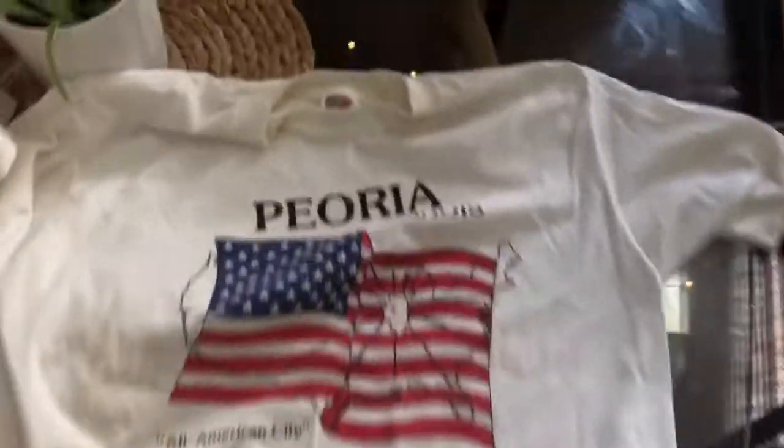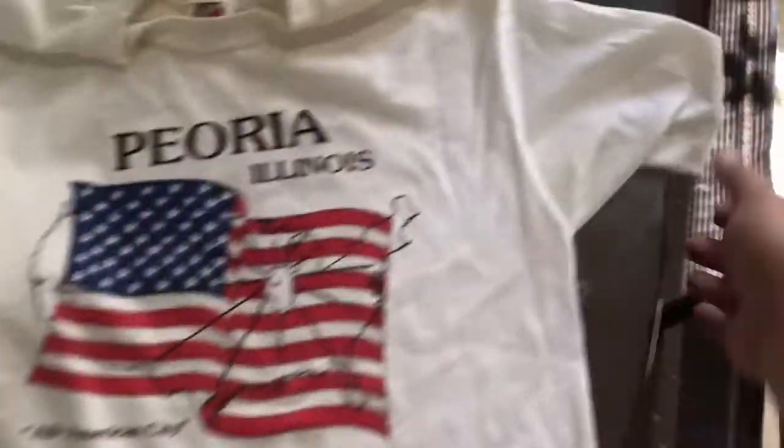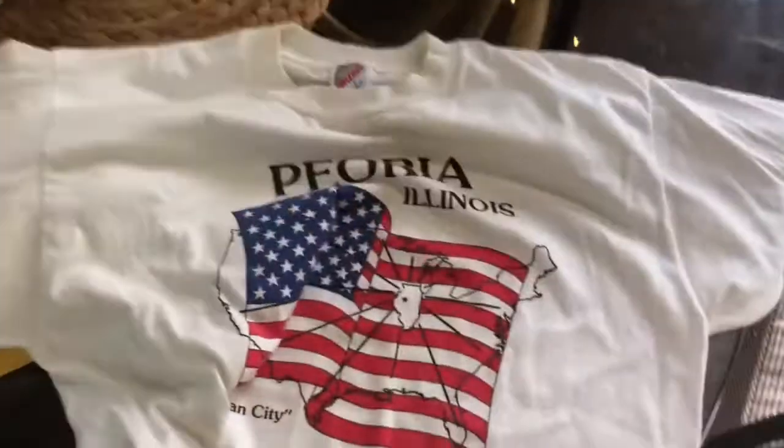This one I bought because it's home — Peoria, Illinois, all-American city, single stitch, large — not extra large or 2XL. It needs to be washed but I bet I can get that stuff out. I thought this was a really cool shirt. I know it was 50 cents.